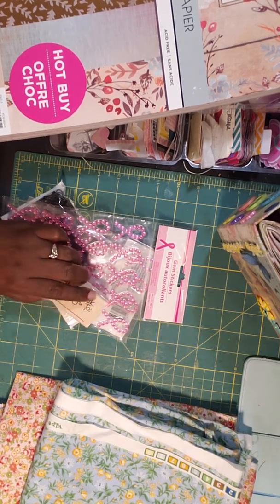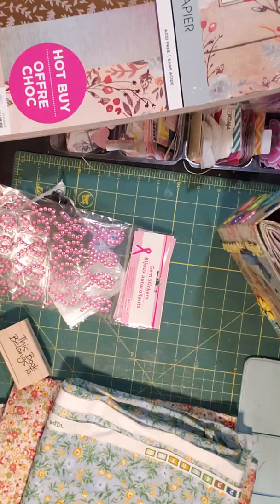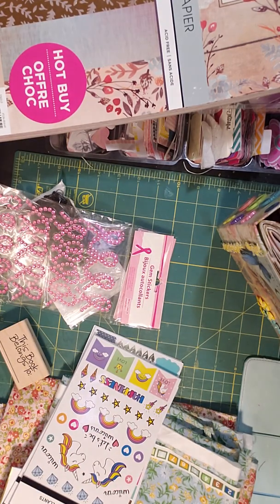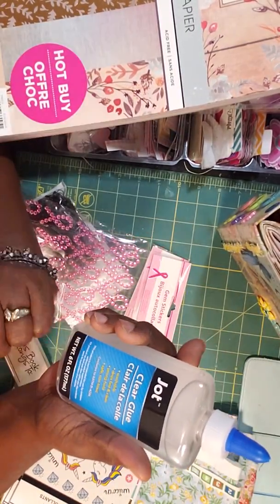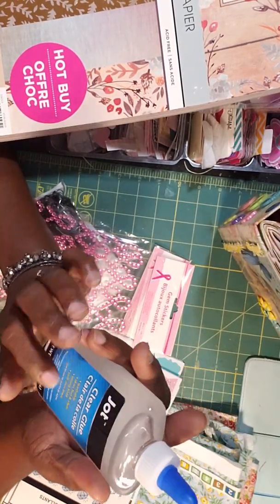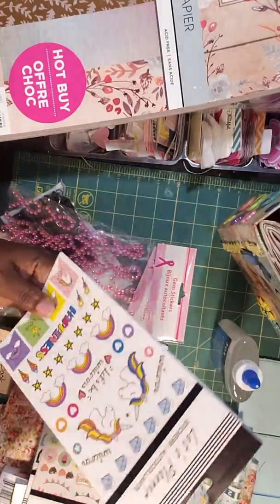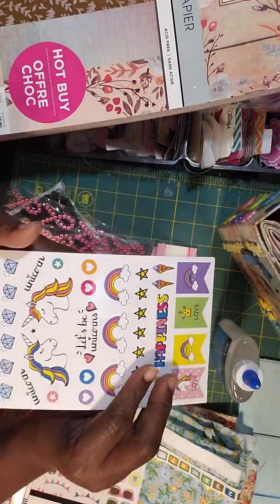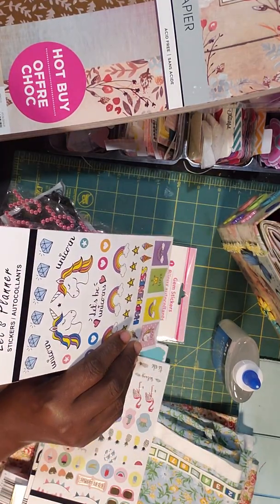That's it from Walmart. Then I went to Dollar Tree — this was actually more than one trip. I finally found the planner stickers that everybody's been hauling. I also got a bottle of Jot clear glue; it's my first time seeing this at Dollar Tree so I wanted to try it out. I found the planner sticker book with 297 stickers — I know you guys have seen this pretty little book.